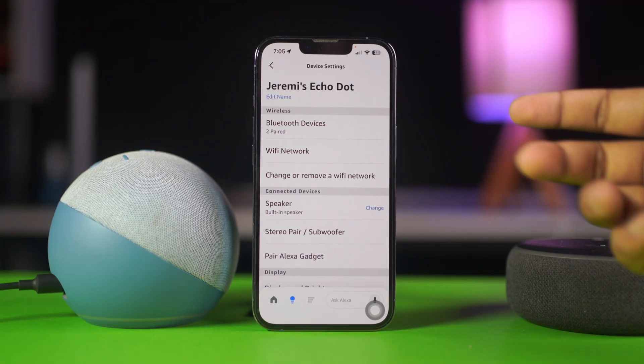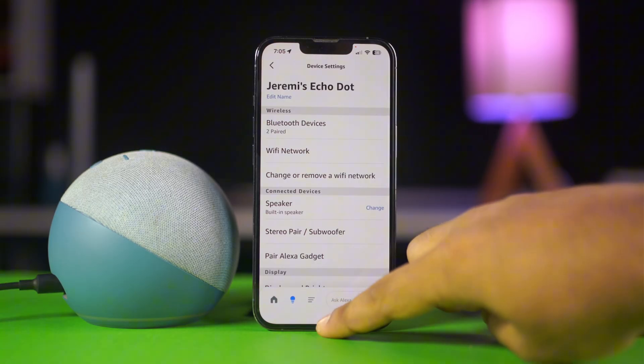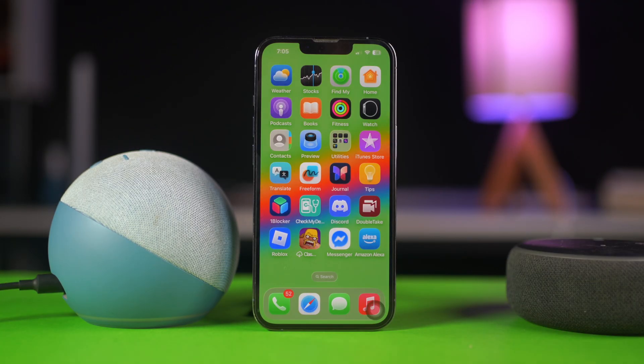Are you facing issues with your Echo Dot not connecting to Wi-Fi? It usually happens if the Wi-Fi password is wrong, the signal is weak, your Echo isn't in setup mode, or something else. But don't worry — in this video I'll show you how to solve Echo Dot not connecting to Wi-Fi. So without wasting any more time, let's get started.